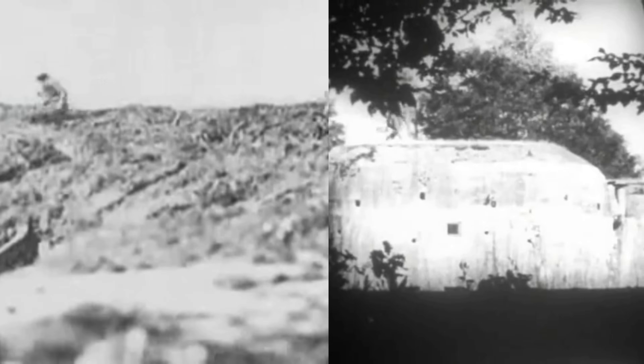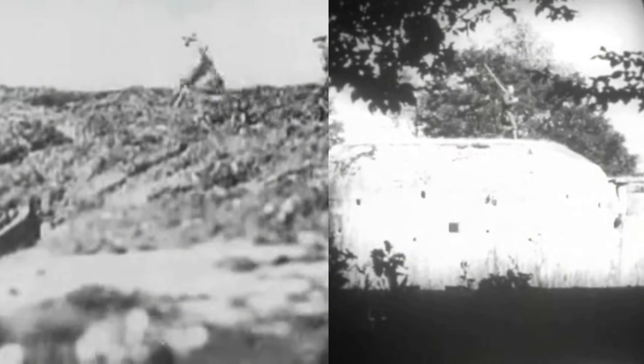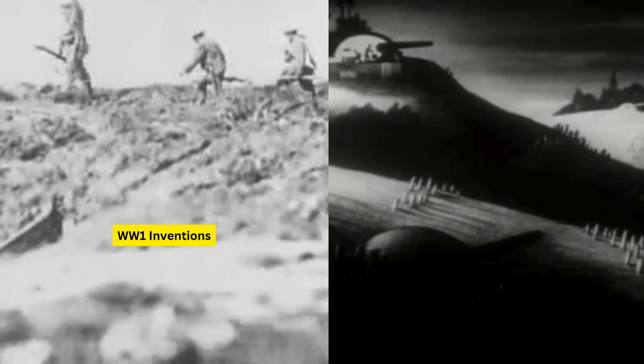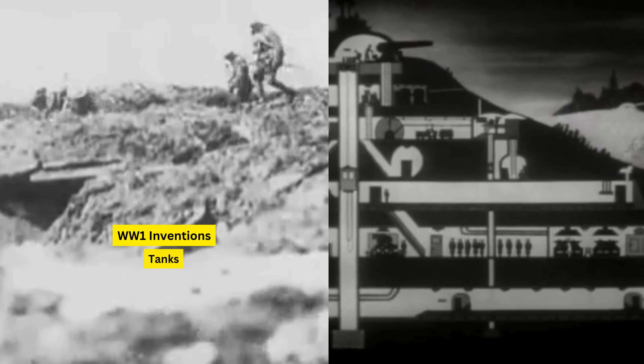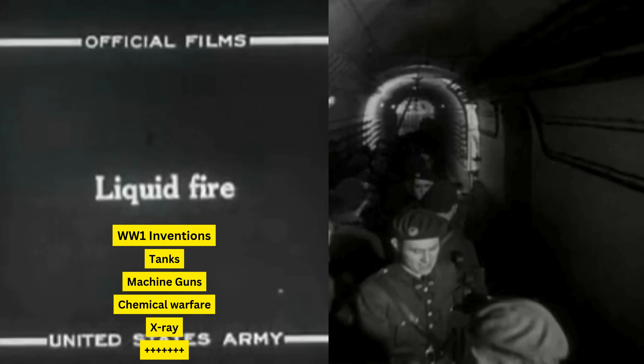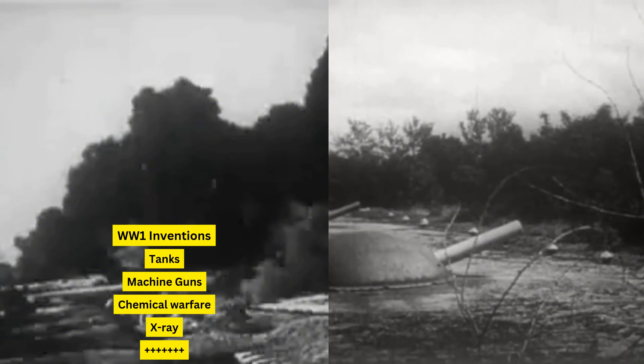Throughout history, war has often accelerated technological development far beyond the pace seen in peacetime. Take World War I, for example. Tanks, machine guns, poison gas, and mobile X-ray units were all introduced in the race to gain an edge on the battlefield.